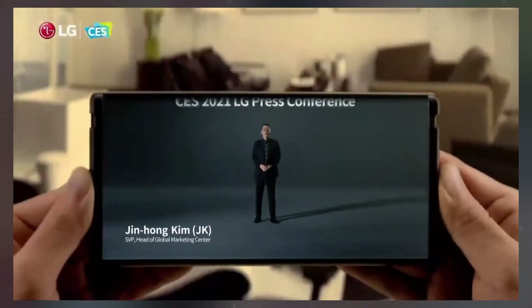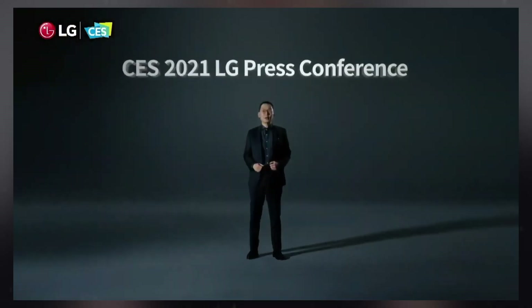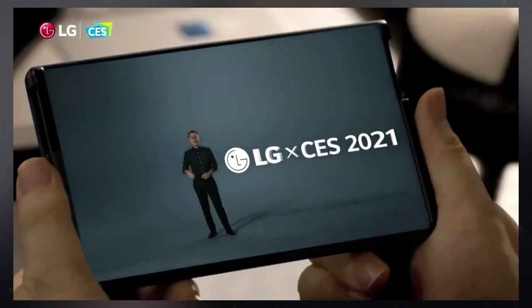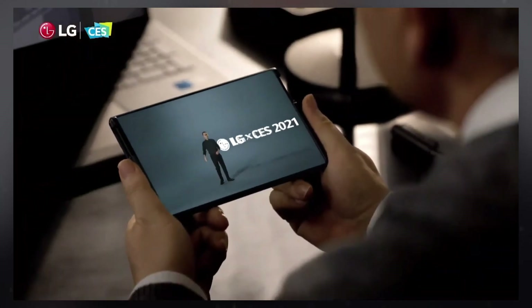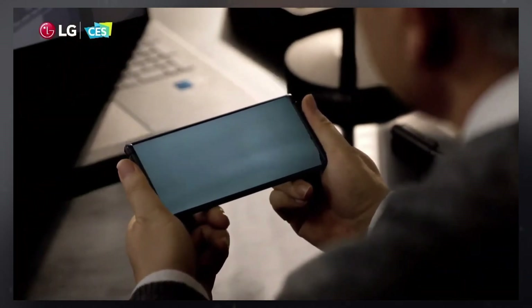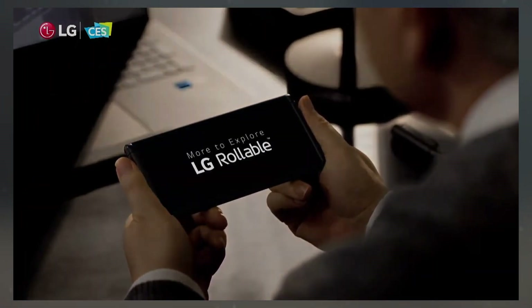A recent patent application from LG Display has sparked renewed hopes for the revival of the company's rollable phone project, which was last seen as a prototype in 2022. This rollable design might be based on the same technology used in the cancelled LG rollable phone, which gained attention shortly after LG exited the smartphone market.